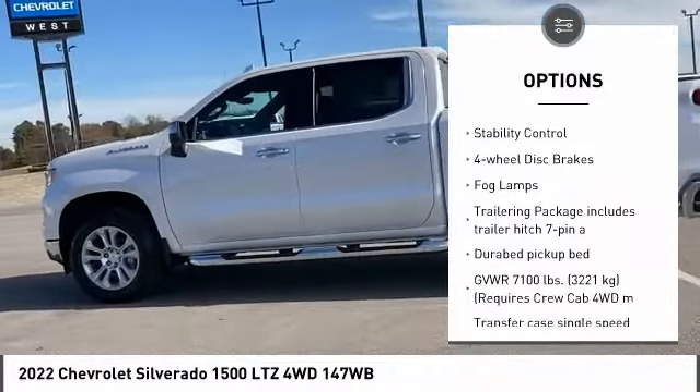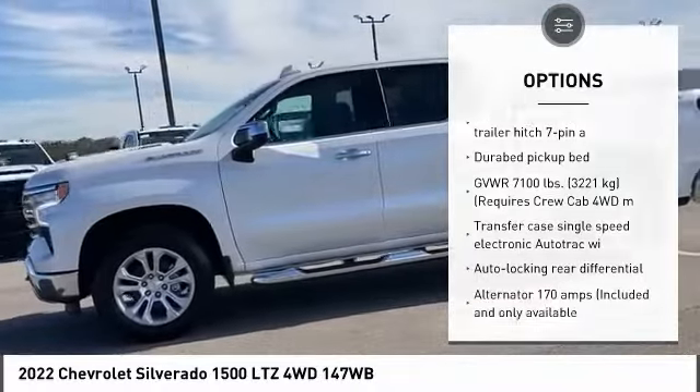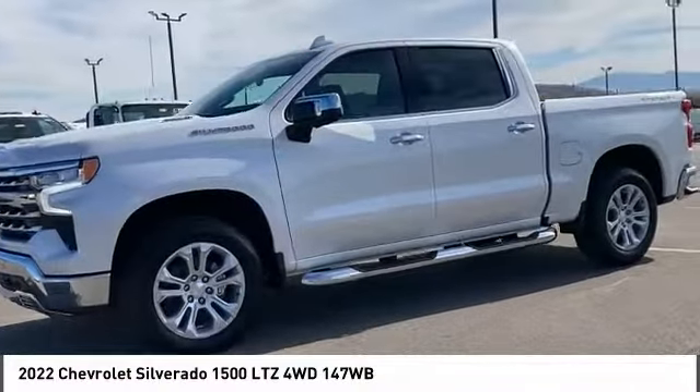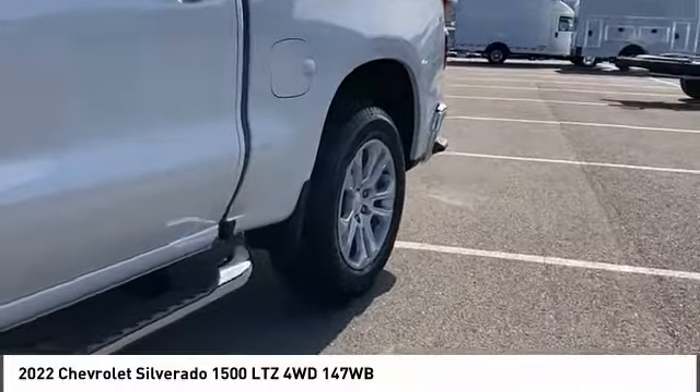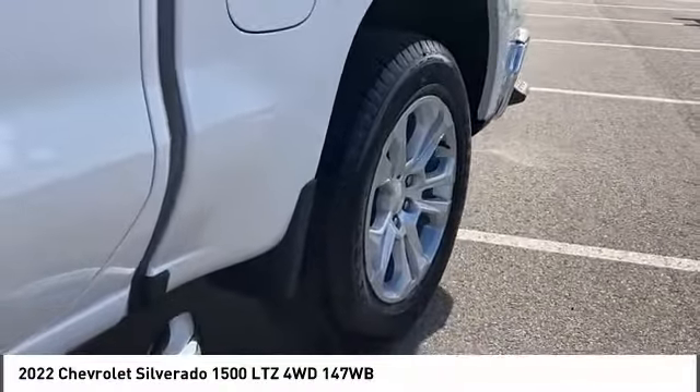Aluminum wheels, remote engine start, traction control, stability control, four-wheel disc brakes, fog lamps. This beauty is sure to make you the talk of the neighborhood, so call or drop in for a test drive today.